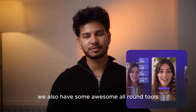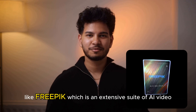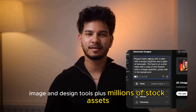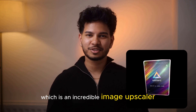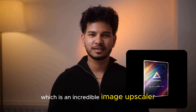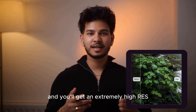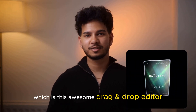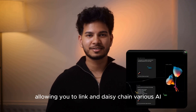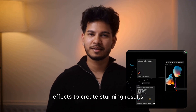We also have some awesome all-round tools like Freepik, which is an extensive suite of AI video, image, and design tools plus millions of stock assets. We have Magnific, which is an incredible image upscaler — drop in a low-res image and you'll get an extremely high-res scaled-up image. And we have Flora, which is an awesome drag-and-draw editor allowing you to link and daisy-chain various AI effects to create stunning results.